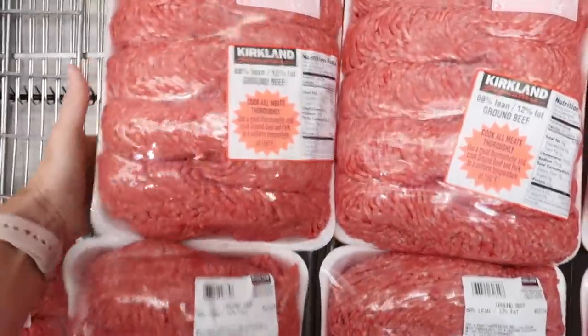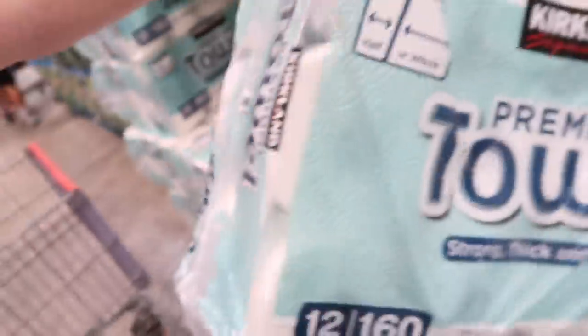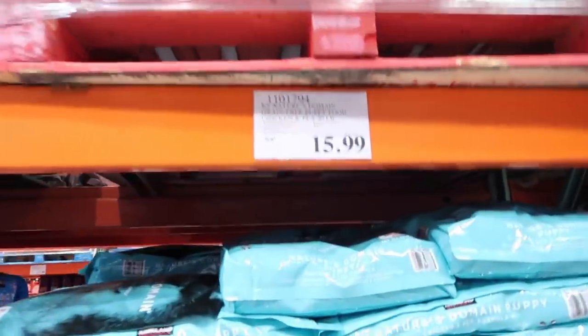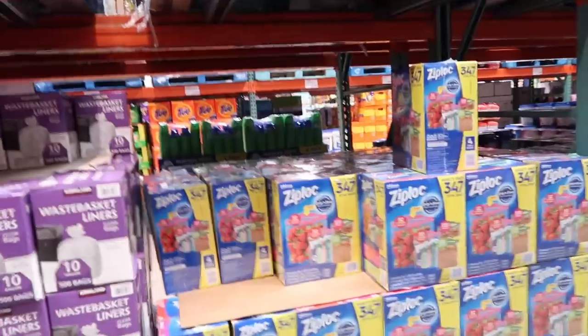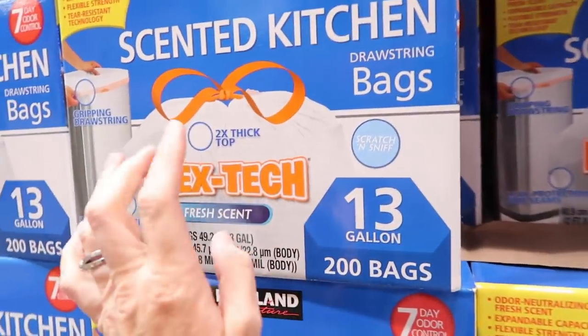$3.99 a pound for ground beef — it's back! Kirkland paper towels — hallelujah! $16.99 for 12 good rolls, and these last us about two months. $15.99 for 20 pounds of puppy food; we go through two bags a month. I notice for the second or third month in a row they haven't had the gallon Ziploc bags — they just have a variety pack which I don't need.